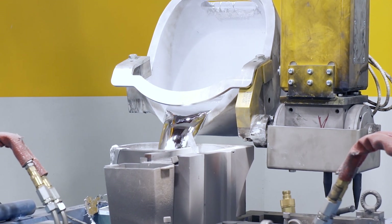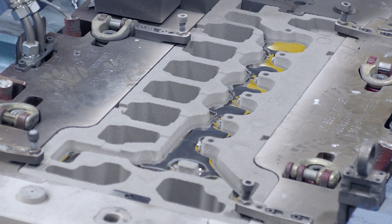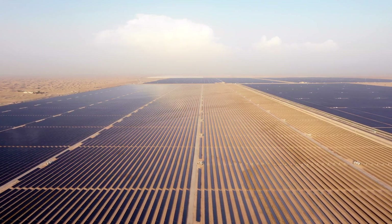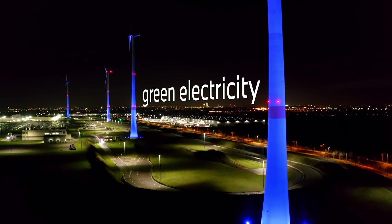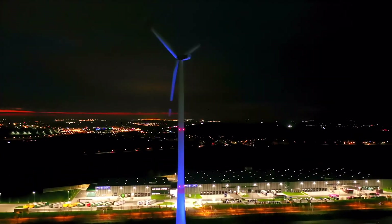First, around half of the aluminium we use at our plant in Lanzut is produced in Dubai using the power of the desert sun. Green electricity accounts for more than 50% of our CO2 targets in the supplier network.